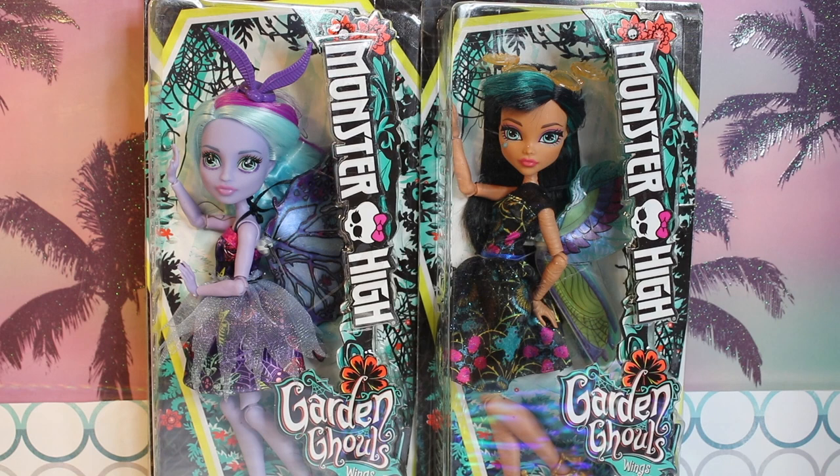Torilai is also a part of this line. It seems to be essentially their new main line. It's pretty much these two, plus Torilai and Teresa Thornwillow, who we have reviewed previously — I can link that in the description.